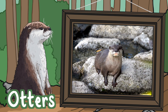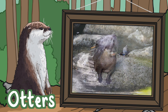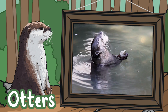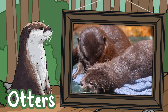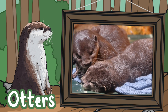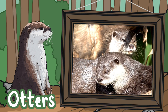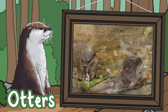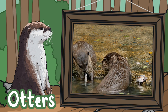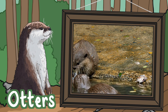Otters. Otters are members of the weasel family, and they spend their time on land and in water, living alongside rivers and streams where there's plenty of fish to eat. They're secretive and can be quite hard to spot, especially when they can stay underwater for up to four minutes. They almost became extinct in the 1960s because of water pollution, but thanks to cleaner rivers and legal protection, they're making a recovery.